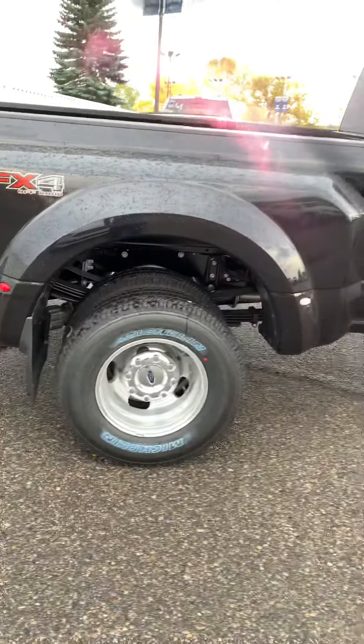This unit, as spec'd, has a towing capacity of 32,000 pounds — definitely very capable. Gorgeous unit and in high demand.